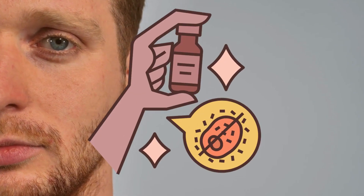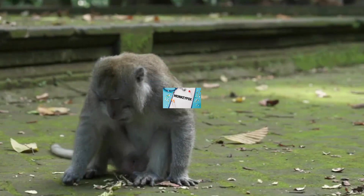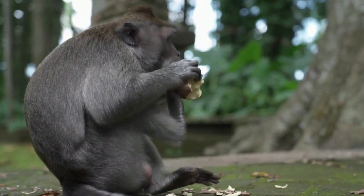You might have heard about the smallpox virus. Well, monkeypox belongs to the same family. The virus was first found in macaques in the 1950s, and this is where the name monkeypox came from.